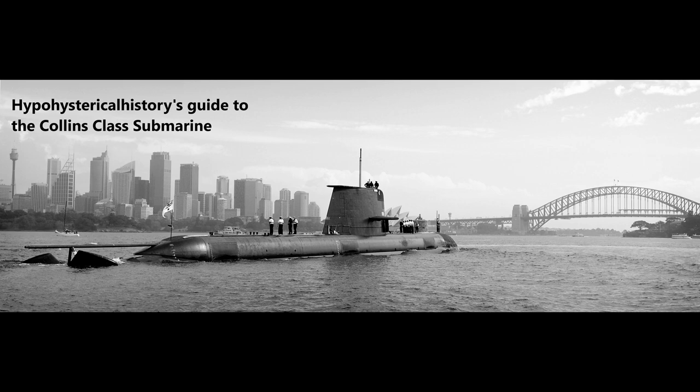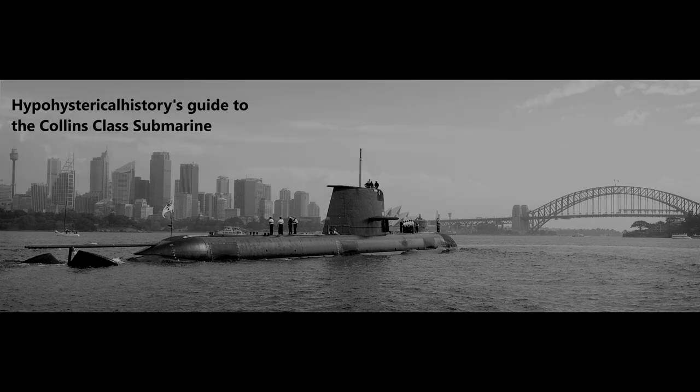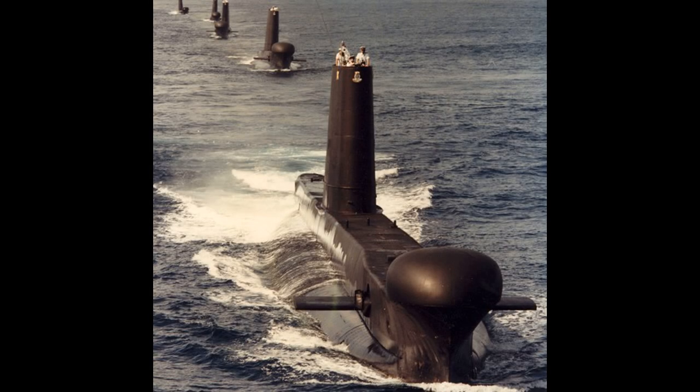The Collins-class attack submarines were the first submarines manufactured in Australia. They were the replacement for the much-beloved Oberon-class boats, which had served the Royal Australian Navy from 1969 until the final boat, HMAS Ottomar, was decommissioned in 2000.